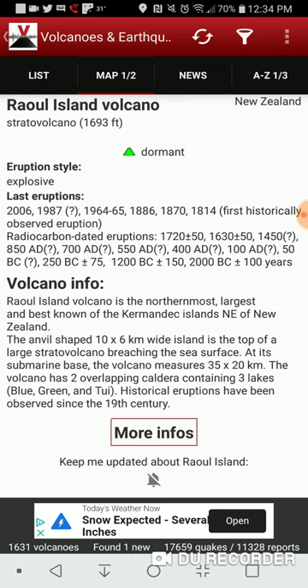The anvil-shaped, 10 by 6 kilometer wide island is the top of a large stratovolcano breaching the sea surface. Elevation for Raul Island is 1,693 feet. The stratovolcano is labeled as dormant.